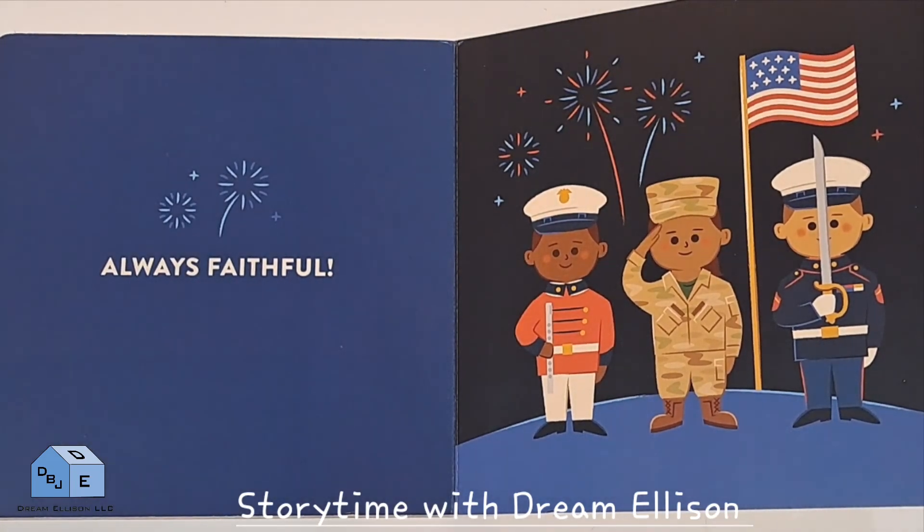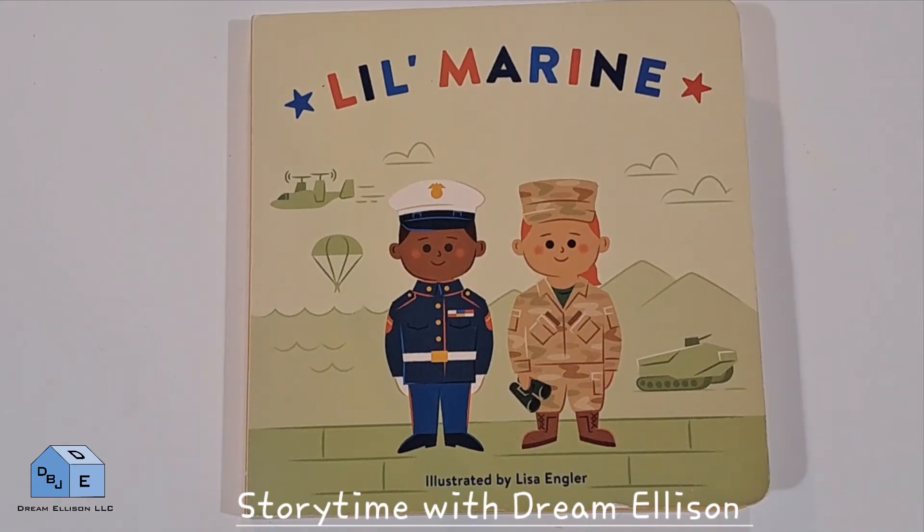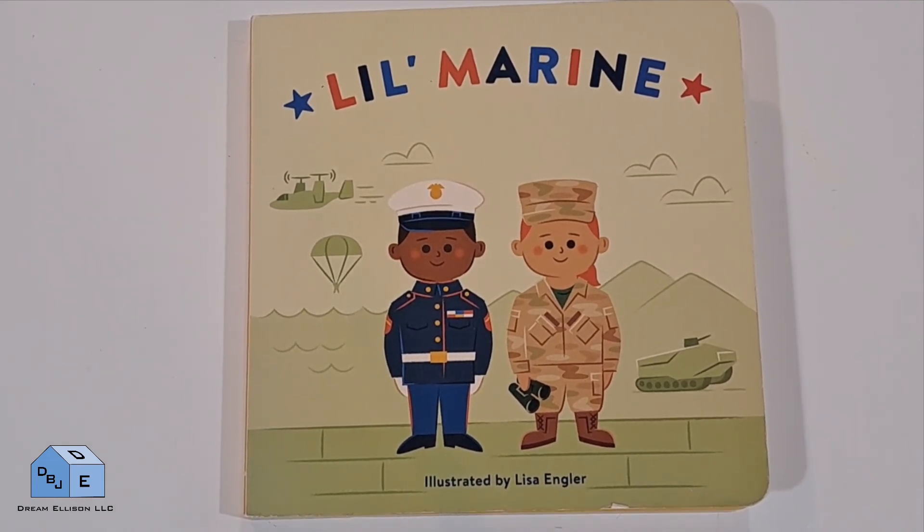Always faithful. This concludes our story. Thanks for joining us. We'll see you next time.